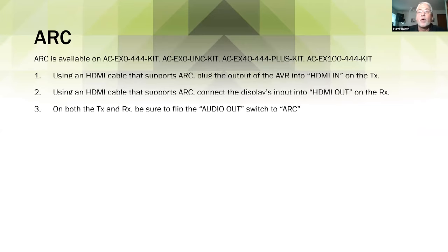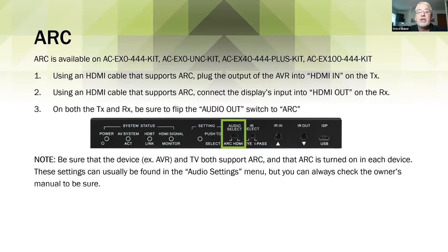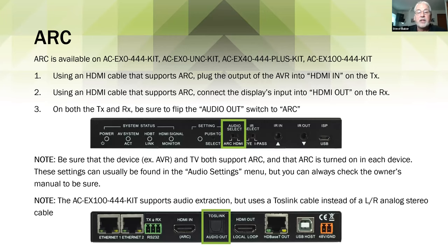We have four extender kits that incorporate audio return channel, including one that does it via Toslink as well as HDMI. We have two copper kits and two fiber kits. Importantly, over copper there is currently no chipset that will accommodate eARC — which provides greatly expanded audio bandwidth, allowing you to send Dolby Atmos or DTS HD Master Audio back to the head end. That's going to be possible over fiber — our fiber extenders will receive a firmware update to allow eARC. There is currently no copper extender solution for it.